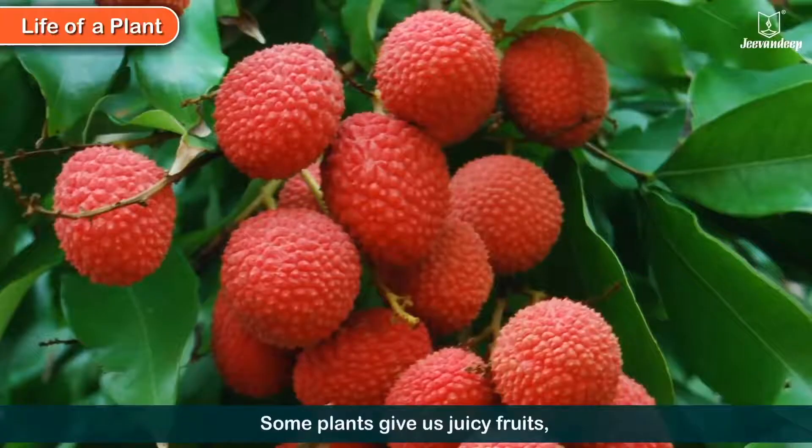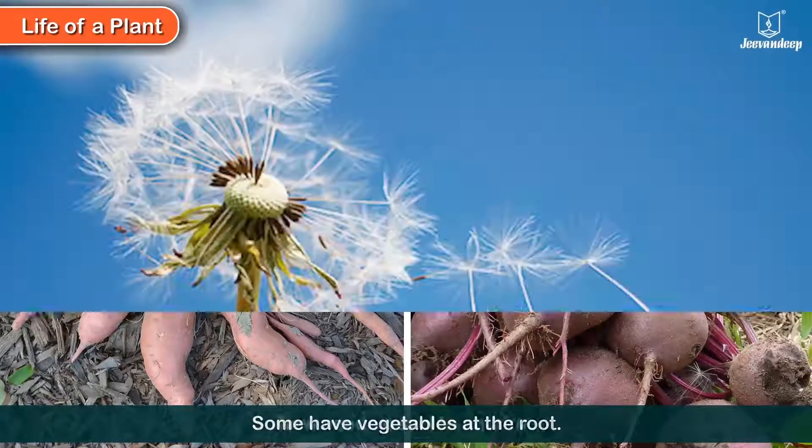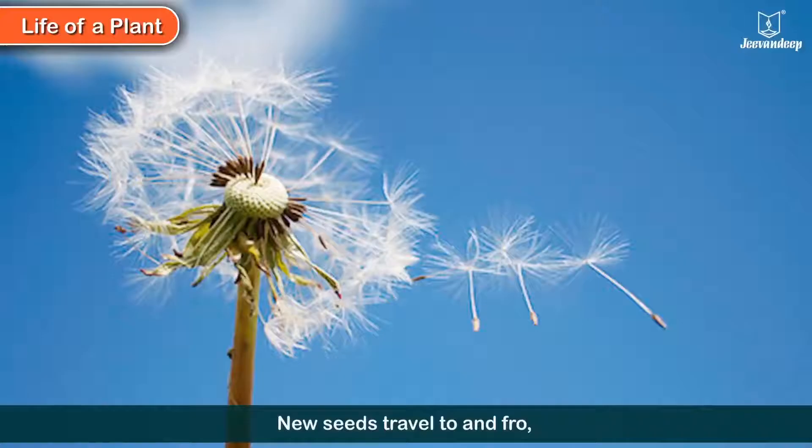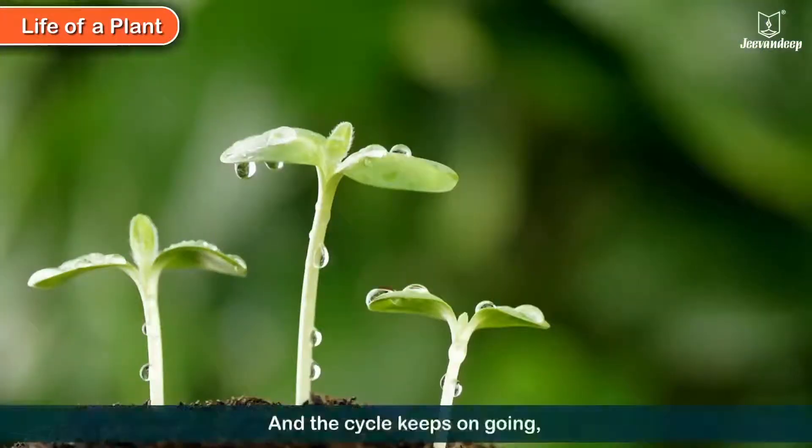Some plants give us juicy fruits. Some have vegetables at the root. New seeds travel to and fro, by wind and water on the go. And this cycle keeps on going, soon new stems and leaves are showing.